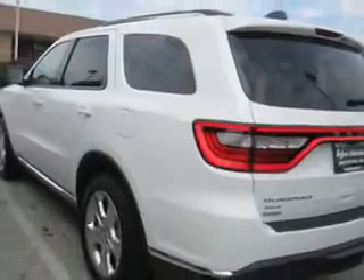And here it is. Check out this bright white clear coat 2014 Dodge Durango SUV AWD, equipped with a six-cylinder engine.